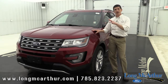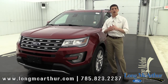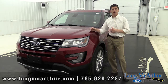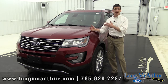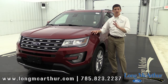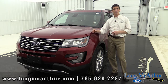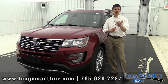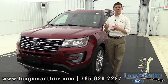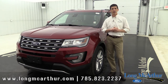This is not a review — it's basically some information for if you already know you want an Explorer but you don't know if you want a base model, an XLT, a Limited, or maybe even a Platinum or a Sport. This video will cover the Limited so it gives you a good idea whether it's the right equipment level for you. We're going to go over the standard equipment as well as some of the optional equipment and packages that Ford has on the Limited.